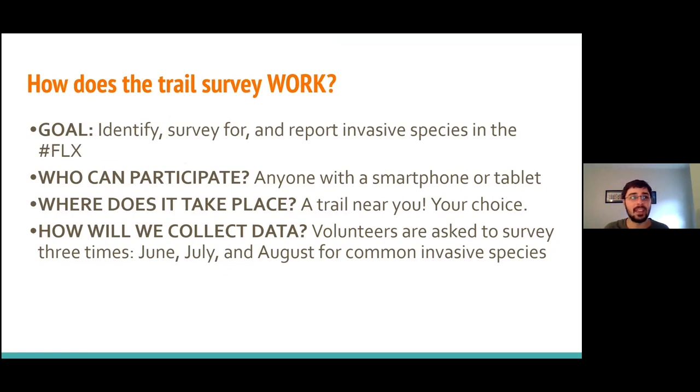A question I get often is whether to worry about surveying trails others have already surveyed. Our region is so undersurveyed and we have so many trails that haven't been surveyed yet that if you're surveying a trail, it's highly likely you are the very first person to survey it. It doesn't have to be a long trail — it could be a small trail near you, in your local park, or even on your land.